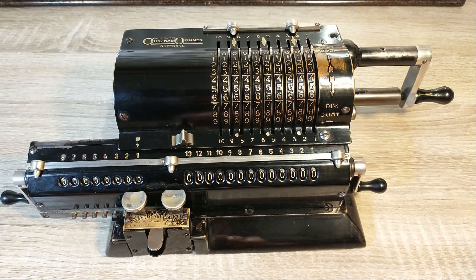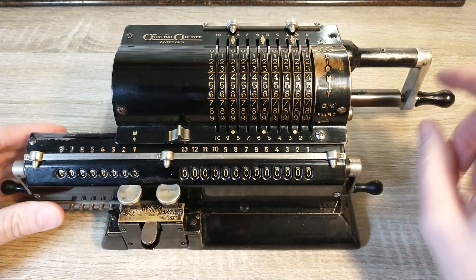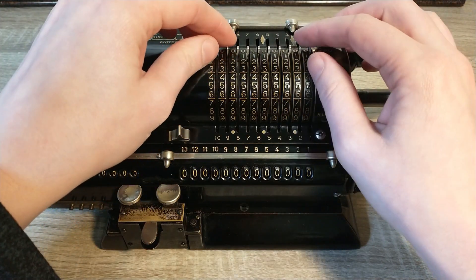One thing is important to remember: once you start the revolution you need to follow through. Otherwise the machine might jam.